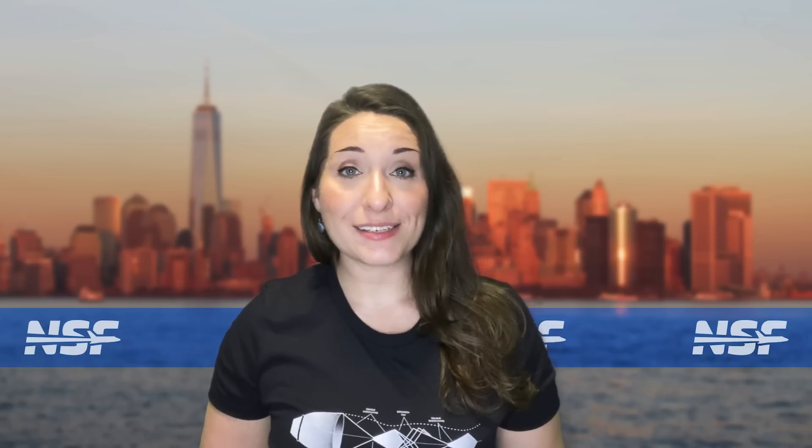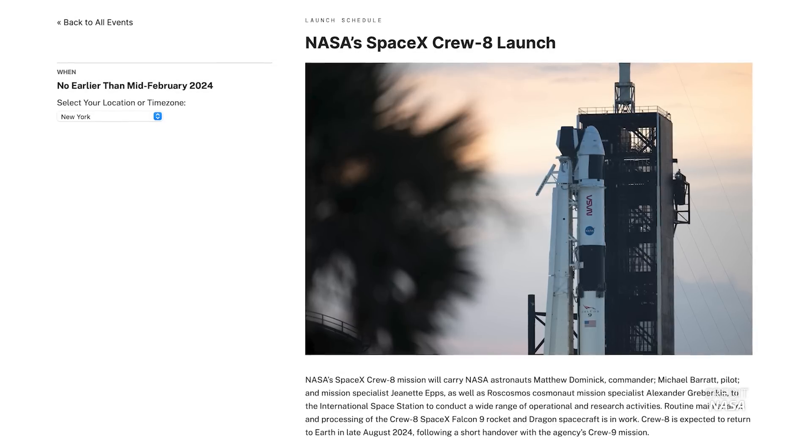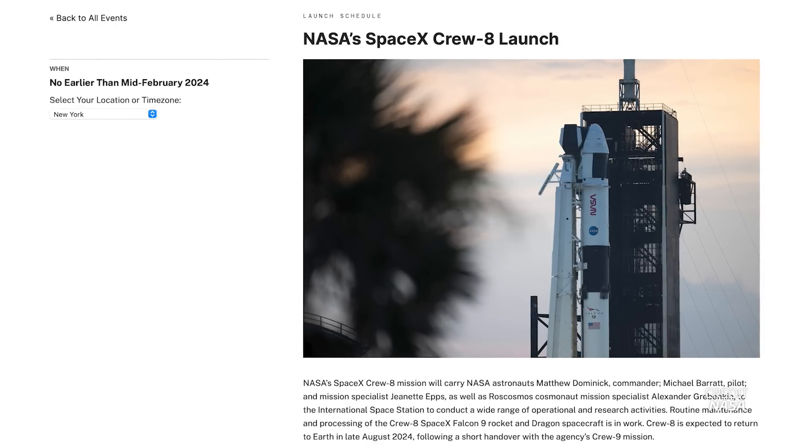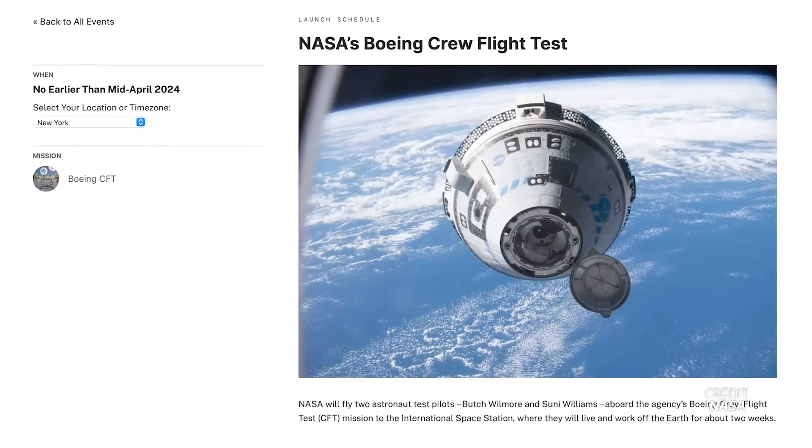NASA has announced the flight schedule for upcoming commercial crew flights to the ISS. The next crew rotation mission should be SpaceX's Crew 8, expected in mid-February, followed by the first crewed flight of Boeing's Starliner in mid-April — an 8-day flight with no crew handover. SpaceX's Crew 9 will then launch in mid-August, with Crew 8 handing over the station. Boeing's first rotation mission to the ISS won't happen until 2025, and it's unclear whether it'll follow immediately after Crew 9 or further down the line.